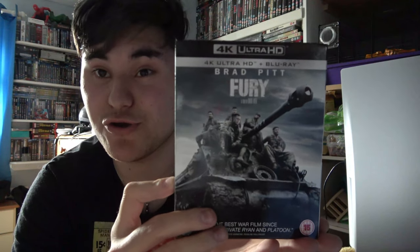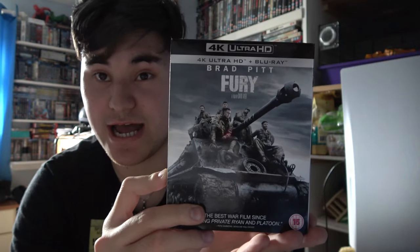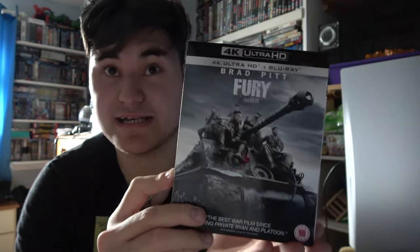That pretty much wraps up the Blu-ray hunting vlog. I've just gotten back from the city — what an absolutely successful Blu-ray hunt! I managed to snag a lot of 4K deliciousness and steelbooks. So let's get into it. The very first pickup I got from HMV was on a 2 for 30 deal — Fury on 4K starring Brad Pitt. This movie was absolutely phenomenal, it looked gorgeous in 4K, the action was incredible, and I was on the edge of my seat the whole time.